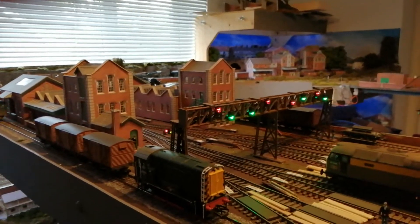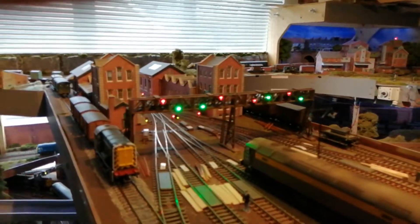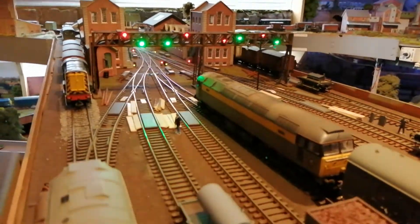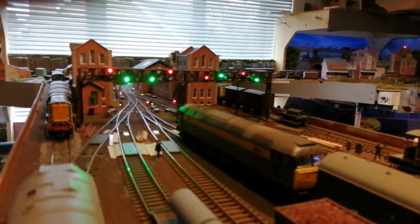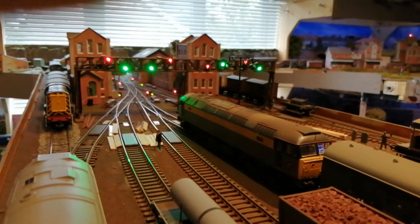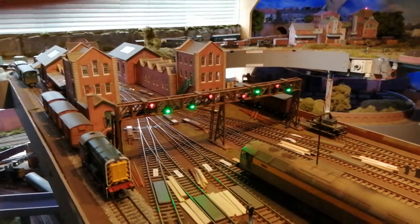This is the exchange yard, which has the gantry here for individual control of the tracks going through. Further on you'll see ground signals that have to be obeyed for exit, for goods depart, and goods entry. I'll just fly over it now so you can see the exchange yard.